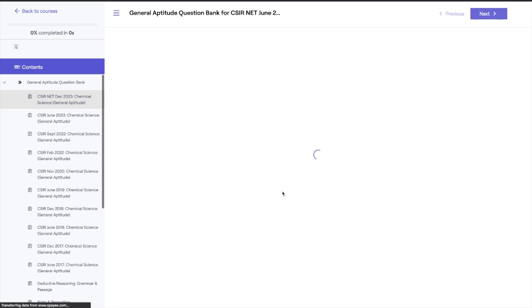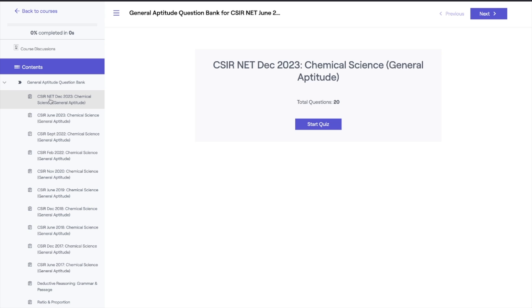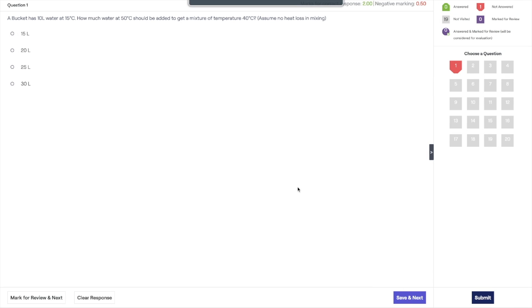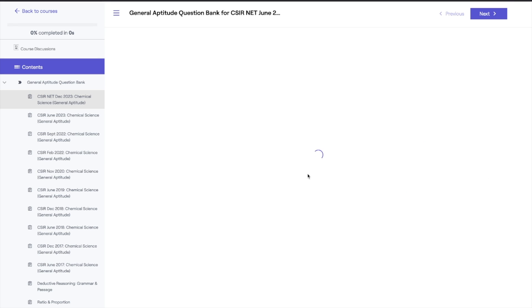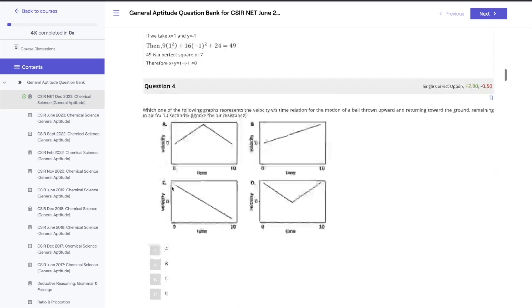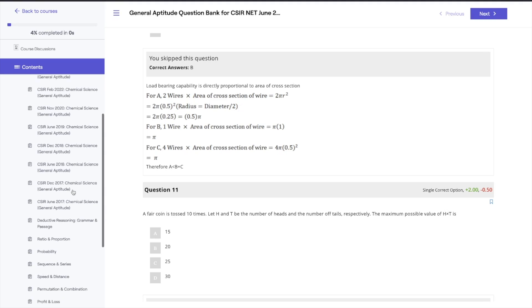Click on 'Go to the Course' and you are now in. I have opened CSIR December 2023 Chemical Sciences General Aptitude — there are 20 questions and I can start the quiz. After clicking 'Start Quiz,' it gives instructions and then you get the exam-like experience: a question with four options, the question palette on the side — quite similar to what you see in the actual exam. You can save and go to the next question. Once you submit, you see time taken, questions attempted, questions skipped, and then get detailed explanations for every question.